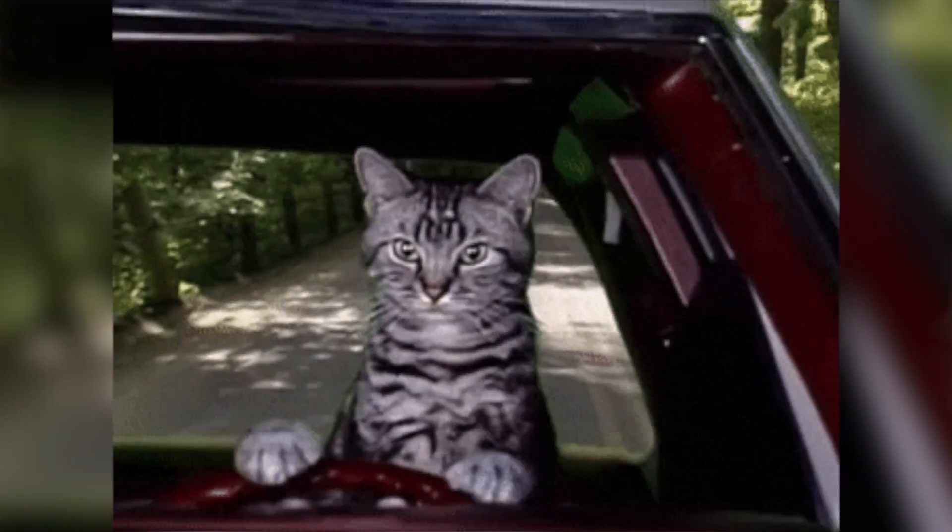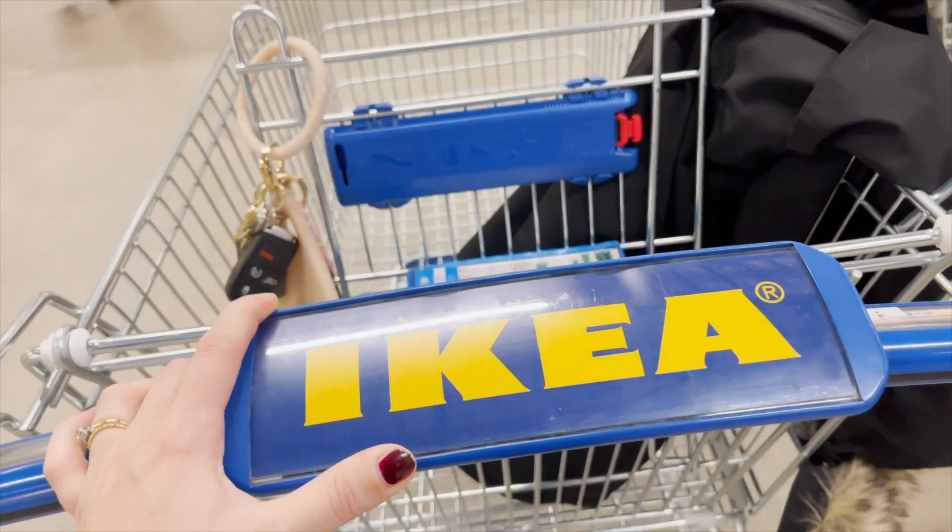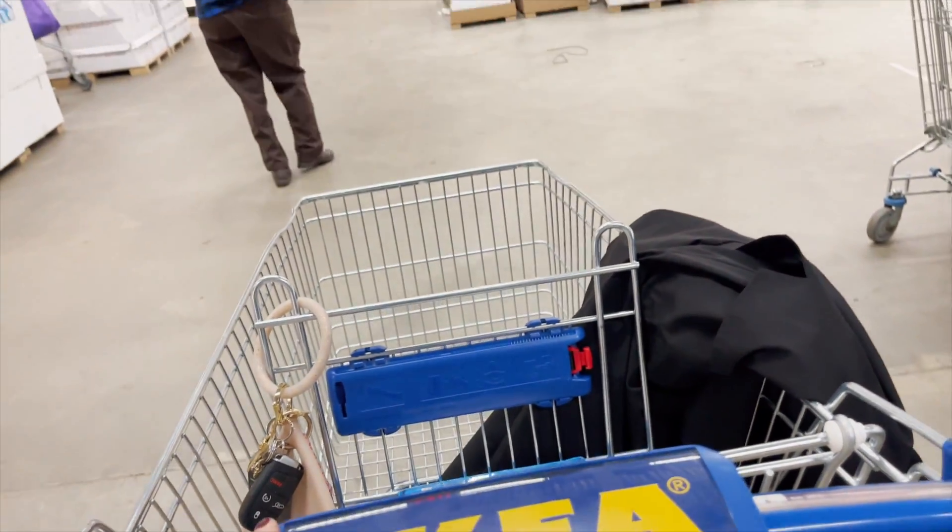She was like, they get the cutest Christmas stuff! And I was like, wait, what? And honestly I have not been able to stop thinking about it since. So the minute that Ikea got their holiday stuff in, I got in my car and drove over there like a little mad woman to check it out. And let me tell you something — it did not disappoint and I'm so excited to show you these gems. Let's go shopping.